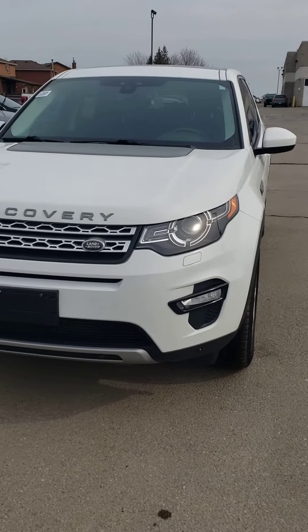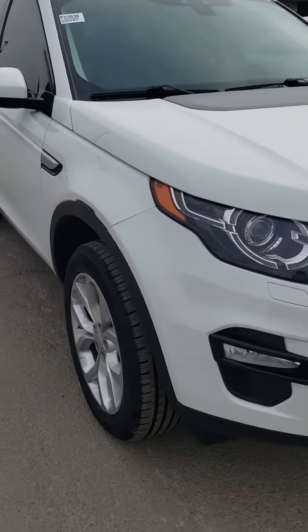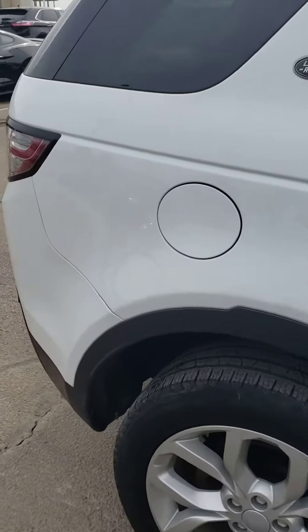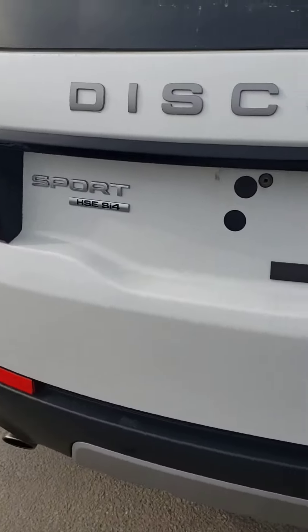Hi there, this is Hamad from Wildhawk Ford Lincoln, and this is the walk-around video for the 2016 Land Rover Discovery. You can reach me at my cell phone number 647-860-9797. Let me know what you think of this vehicle.